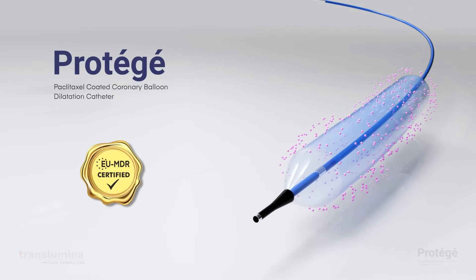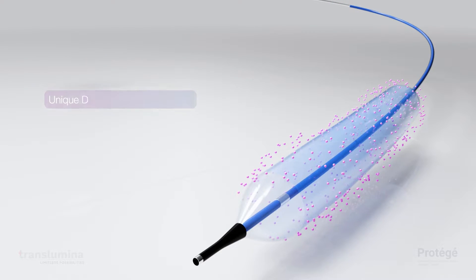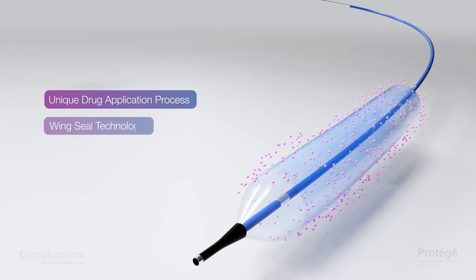Introducing Protege Paclitaxel Coated Balloon. Protege represents state-of-the-art technology with its unique drug application process, wing seal technology, and M3i technology.